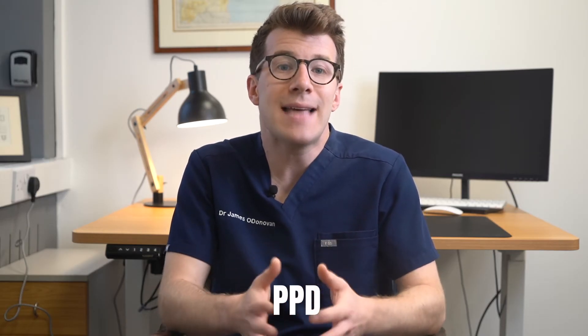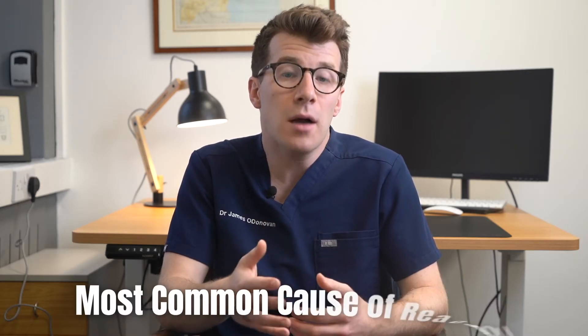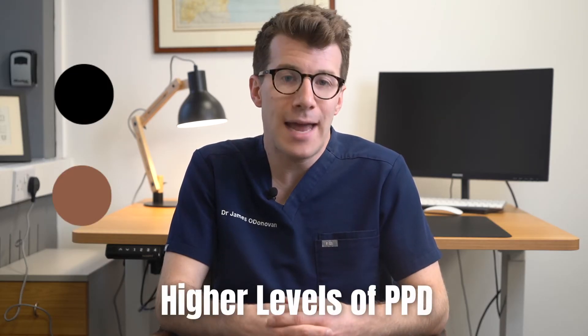Whilst you may be aware that some people have allergic reactions to things like latex gloves or makeup, something else that can cause this type of reaction is hair dye. Many permanent as well as some semi-permanent hair dyes contain a chemical called PPD. This is a well-known irritant and allergen, and it's the most common cause of reaction to hair dye. Darker colored dyes — black or brown — often contain higher levels of PPD.